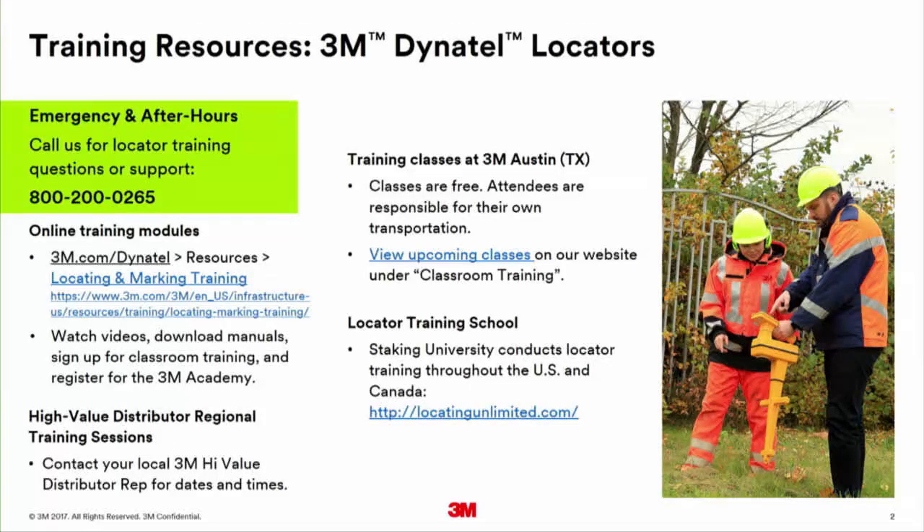We work with customers on a regular basis with locating and we're able to handle those questions over the phone. We know this equipment quite well and we're available to talk to you 24 hours a day, seven days a week. All you have to do is look at your locator and get the number.